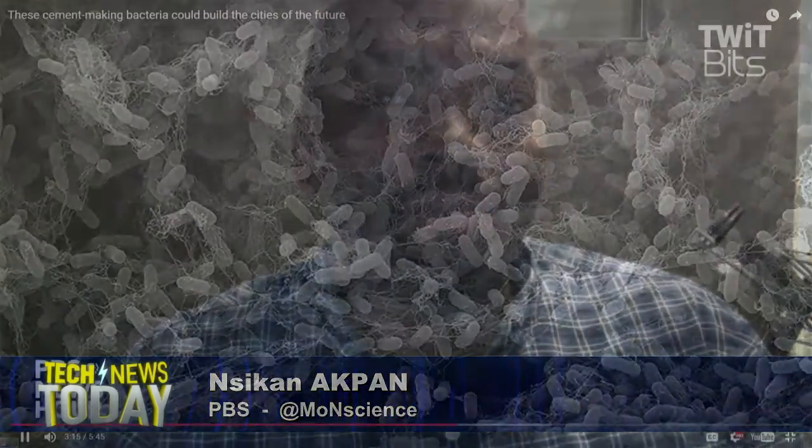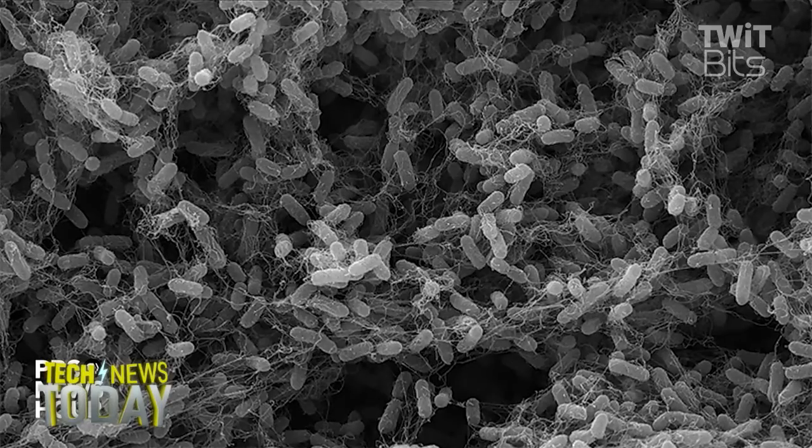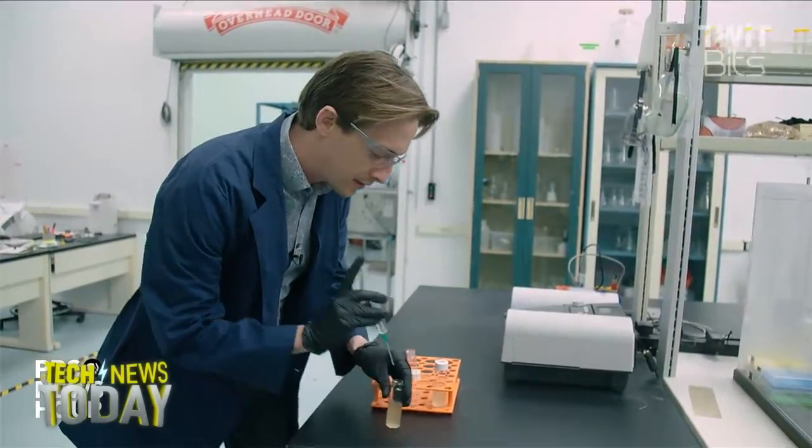Looking at the video, there's a picture of teeth — is this the same process, like bacteria building up on teeth? Could you build something from that since it can be super hard? Calcium carbonate and calcium are in your teeth, actually, but the bacteria in your mouth work to break down the calcium in your teeth — so you don't want to use oral bacteria to build your house.